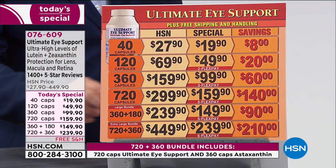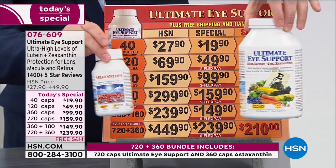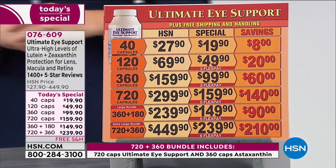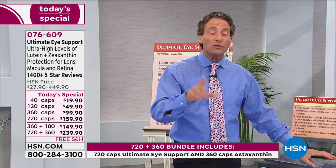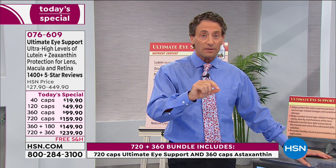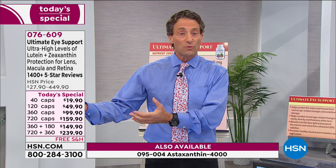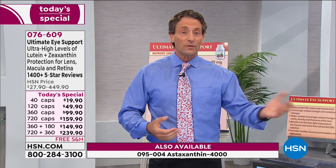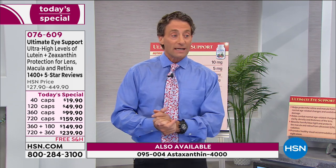You can either get Ultimate Eye on its own in a choice of four sizes, or get the two largest sizes of Ultimate Eye bundled with astaxanthin. Astaxanthin is normally only available as the bundle with the two large sizes. But because I heard complaints — if you bought the 720 last year, take one capsule a day, you still have a year to go, you had Ultimate Eye but ran out of astaxanthin — here's your astaxanthin available separately.